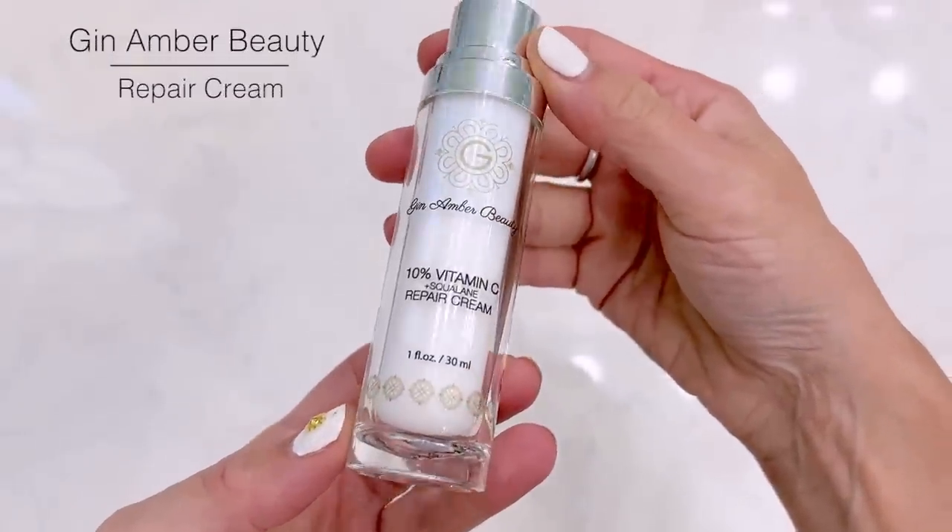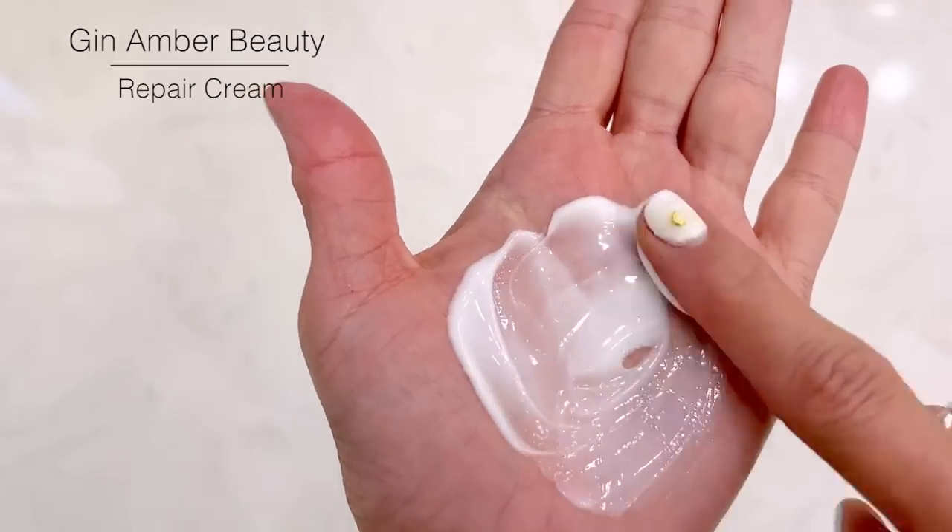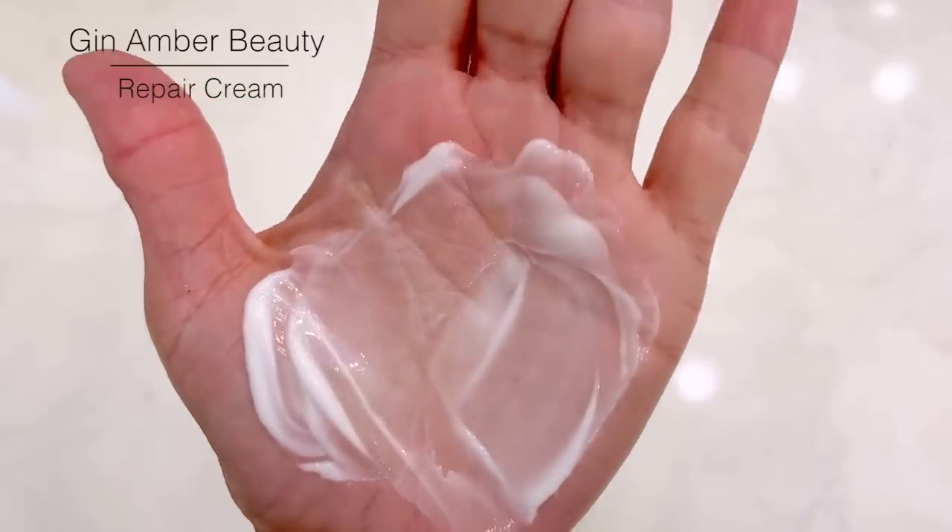Next, I'm going to use Gin Amber Beauty's 10% Vitamin C Repair Cream Plus Squalane. This lotion is amazing — you can use this at night or in the morning. Just if you use it in the morning, make sure that you're using sunscreen after. This is a perfect product to use after the serums and after derma rolling to help get the most benefits out of your derma rolling.